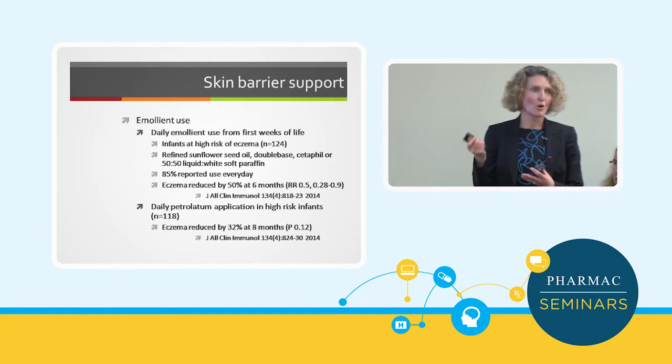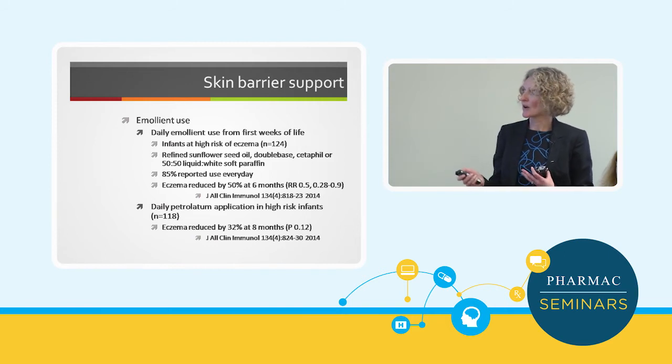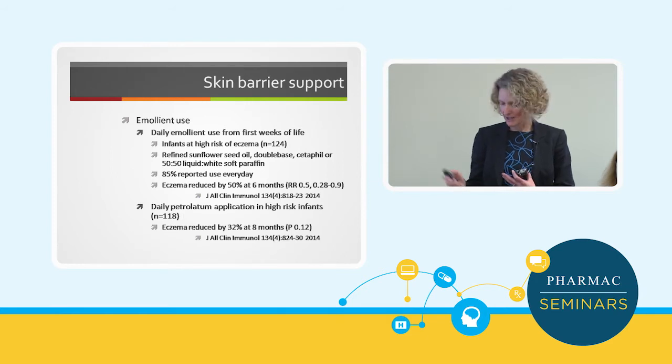Obviously there's been some concern about which emollients we use, because as you know there was an issue with aqueous cream a while ago — it being a potential irritant in some patients. So I think we have to be a little bit careful before we start rolling things out more widely, but I think this is probably going to be where it's at for eczema.